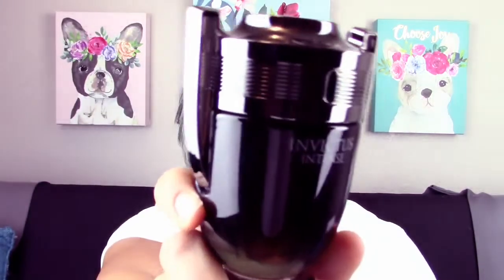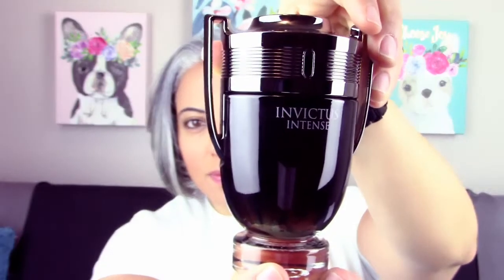Hey guys, it's Sarah back with Glam Finds and I'm here with another fragrance review. This fragrance is one that doesn't get a ton of hype — this flanker, I think out of all the ones in this line, gets talked about the least. And without further ado, that's going to be Invictus Intense.